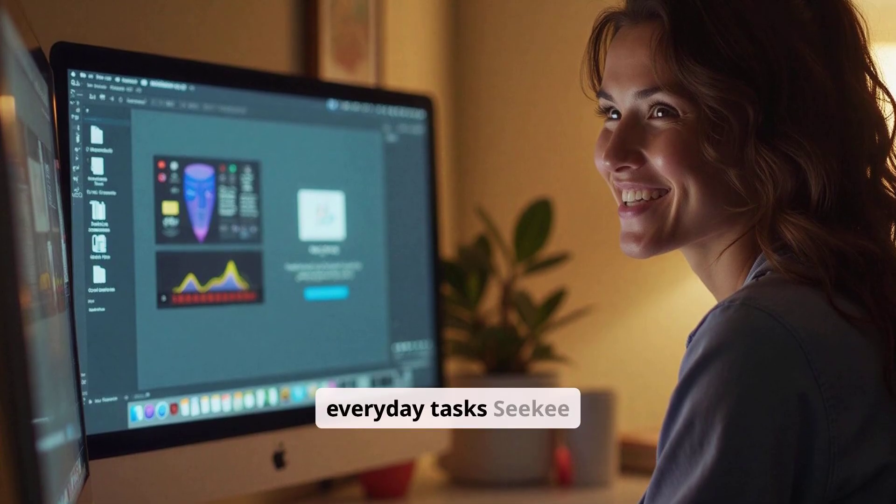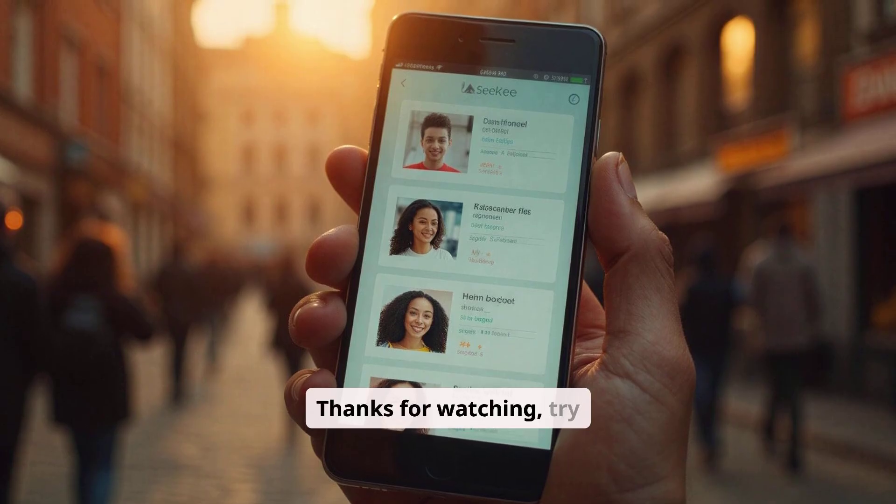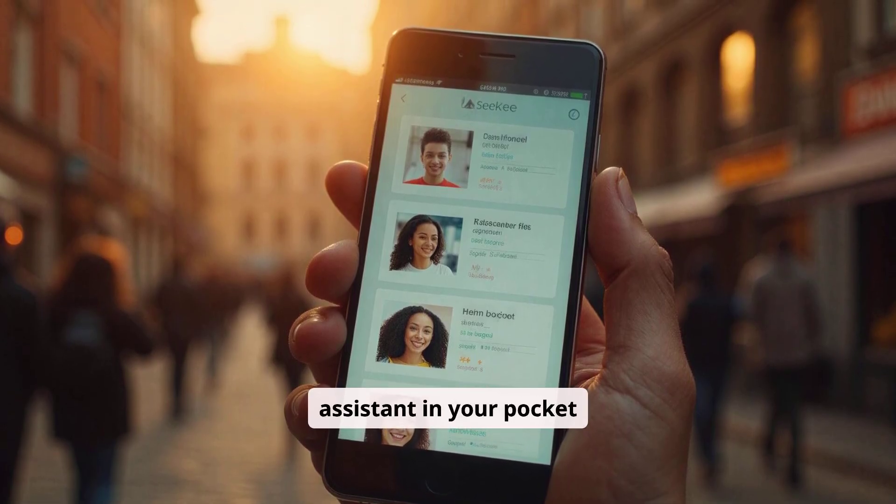From learning to editing to everyday tasks, CKey makes it all easier. Thanks for watching — try CKey if you want an AI assistant in your pocket.